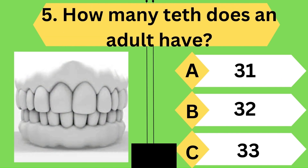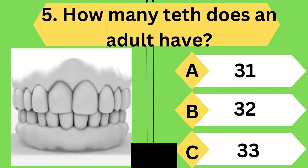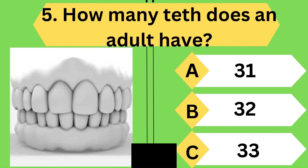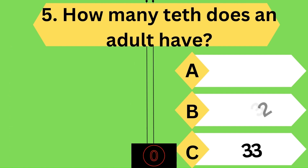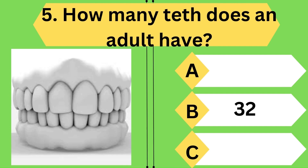How many teeth does an adult have? Oh wow, you are going at a good pace — it is 32.